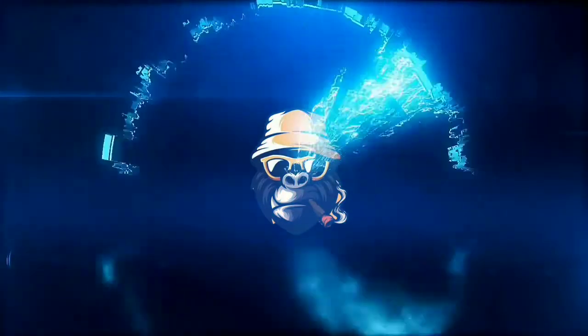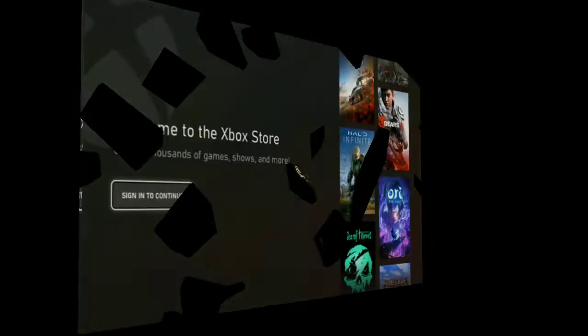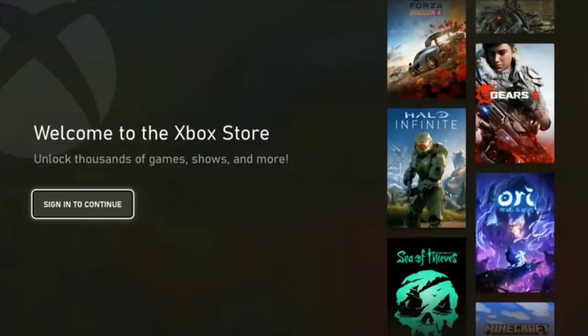Hey guys, it's your friend DJ AR and I'm back with new content. The whole Xbox store is being replaced — the whole new system UI is waiting for you. Let's get into it. This is the new store and it's gonna look like this.